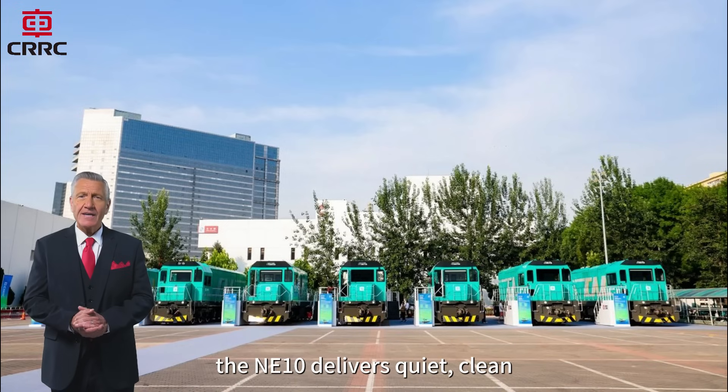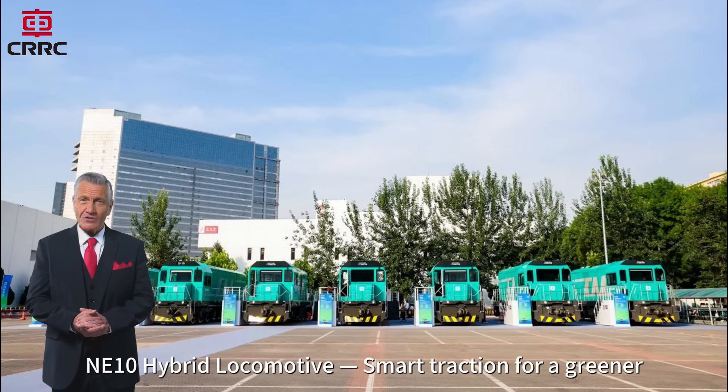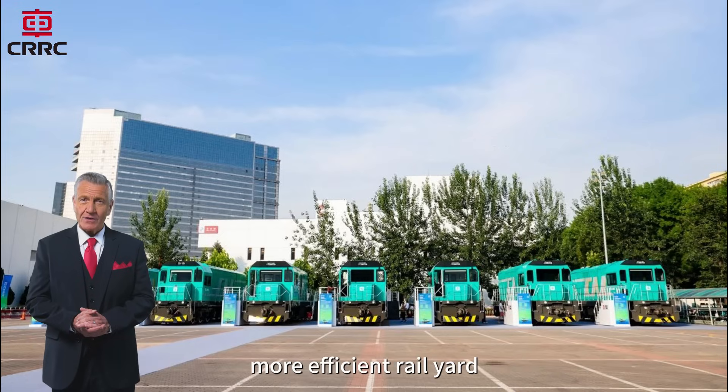the NE10 delivers quiet, clean, and cost-effective operation, all without compromising performance. NE10 Hybrid Locomotive — smart traction for a greener, more efficient rail yard.